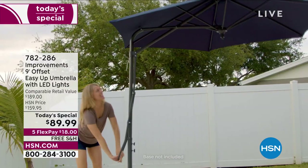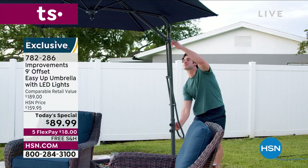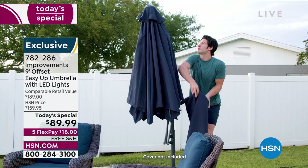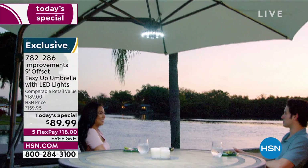Today the HSN price is $159, but your price is $89.95. We have already sold a lot of these. It is available on five FlexPay — over 7,000 sold — with free shipping and handling.